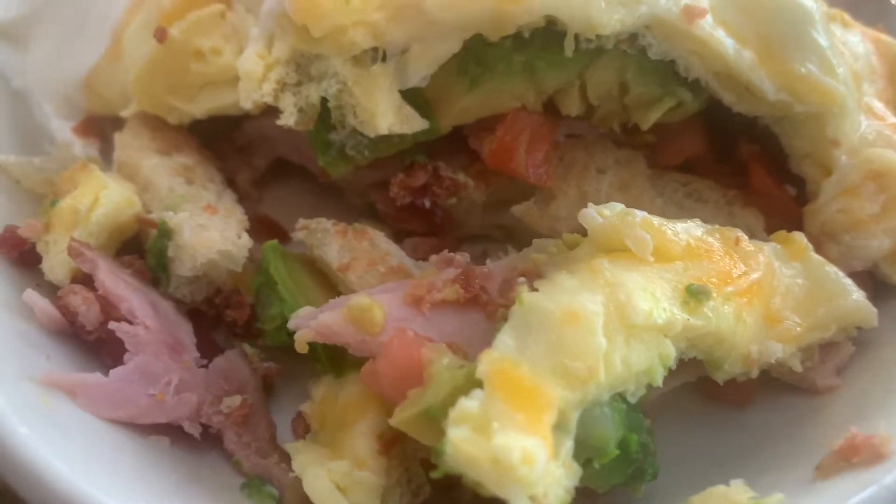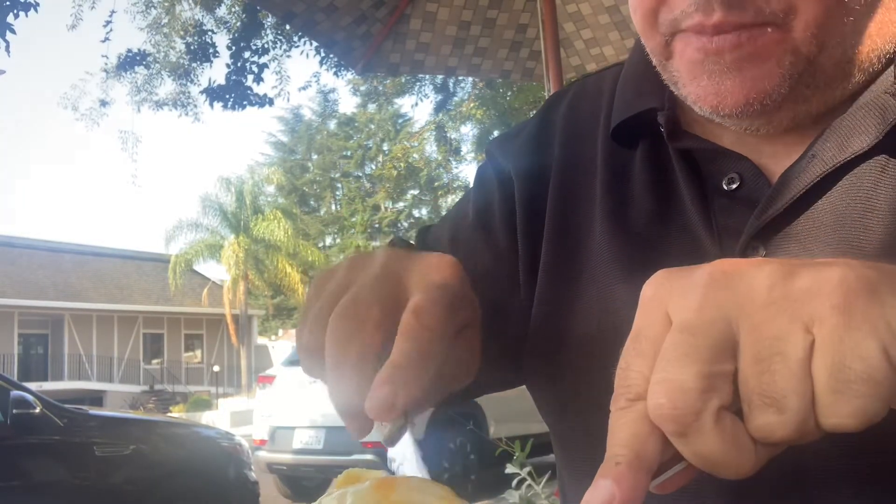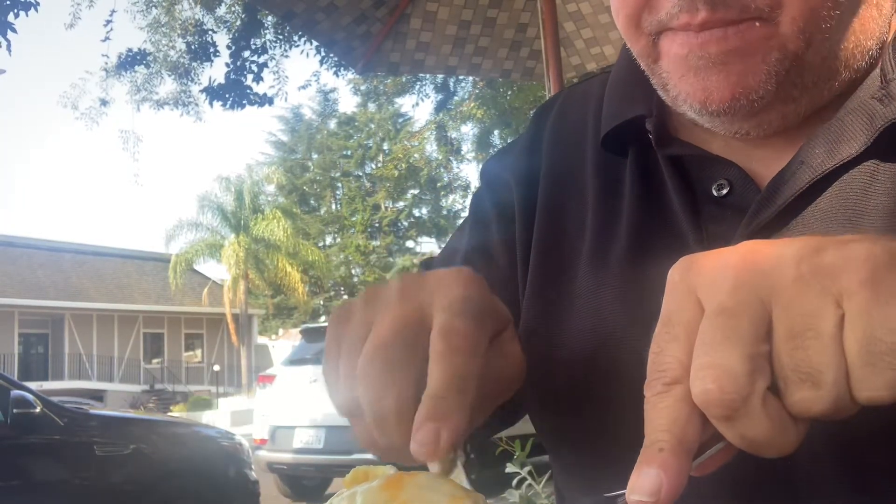Oh yeah, and there's tomatoes in there too. This is the ultimate egg sandwich — ham, bacon, avocado, eggs, cheese — and it is delicious. So good.